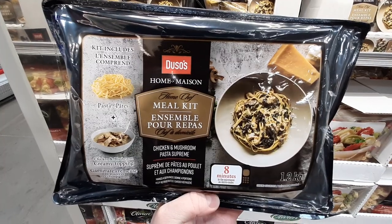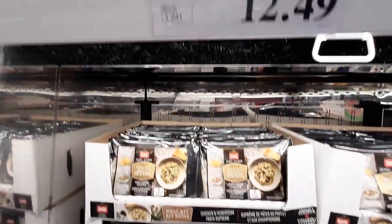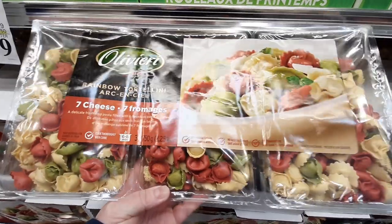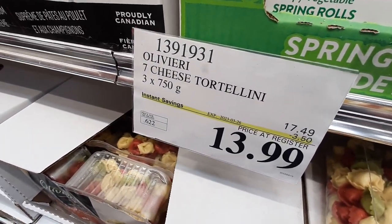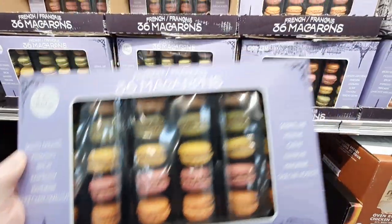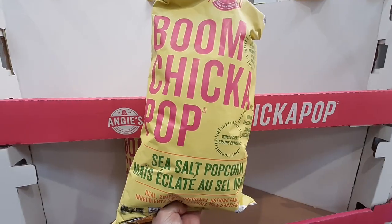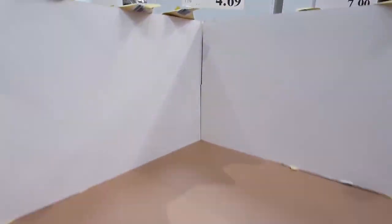From Dusos, this Microwavable Meal Kit is $12.49 until the 26th. The 3-pack of 7 Cheese Tortellini is still on sale this week until Sunday for $13.99 each. This pack of Le Chic French Macaroons is also in its 2nd week of sale at $15.79 a box, with the deal lasting until the 2nd. Angie's Sea Salt Popcorn is on sale for $4.69, good until the 26th.